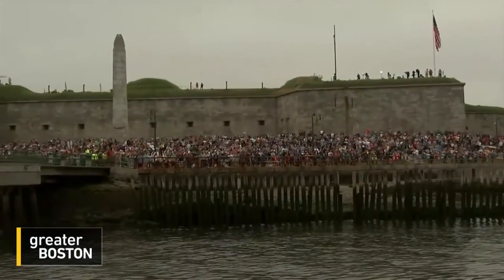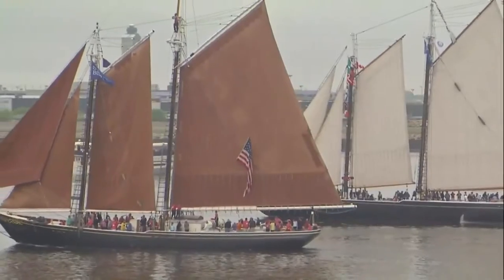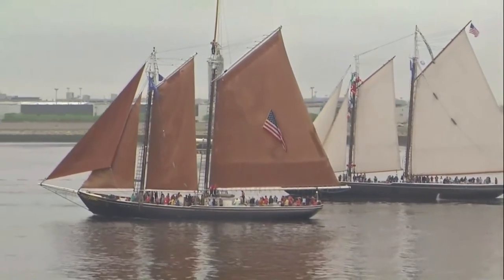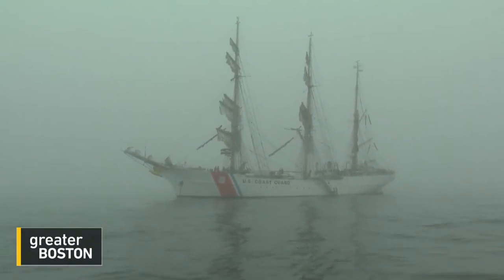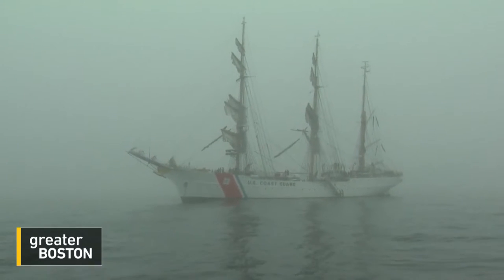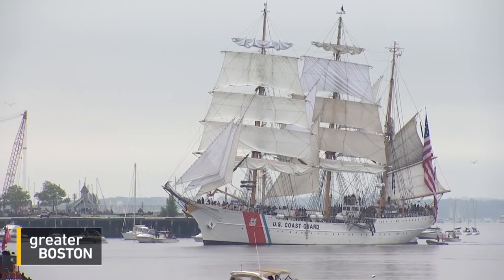Thousands of spectators from across the country made their way to Sail Boston this weekend to see more than 50 very tall ships sail into the harbor — the largest fleet in more than 15 years. The Eagle was the first sailboat to cut through the fog, which delayed the festivities by nearly two hours on Saturday morning. The working Coast Guard ship is one of the year's biggest draws, a German cutter taken by the U.S. after World War II.